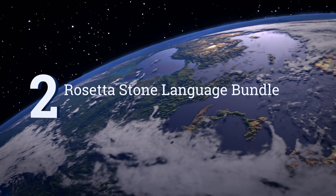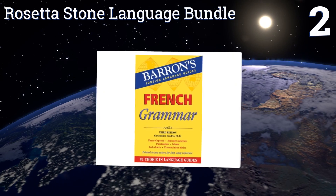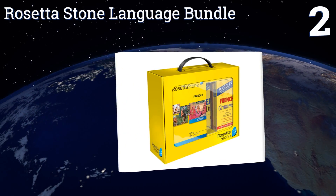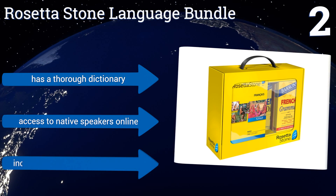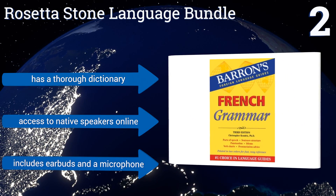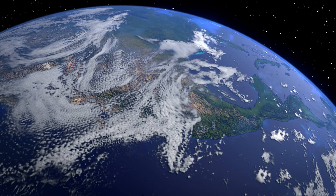At number two, the Rosetta Stone Language Bundle teaches five different levels and covers hundreds of hours of learning, starting with the basics and gradually advancing to conversation. It provides an interactive experience that builds upon a foundation of key vocabulary. It comes with a thorough dictionary, access to native speakers online, along with earbuds and a microphone.